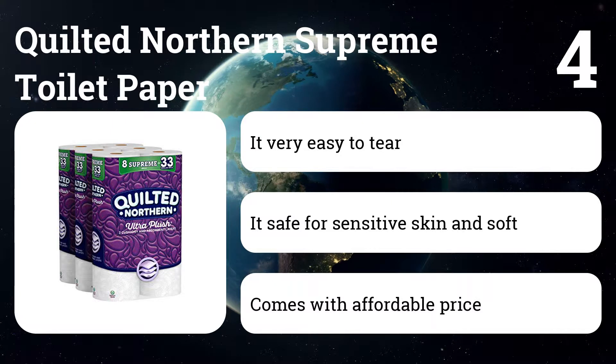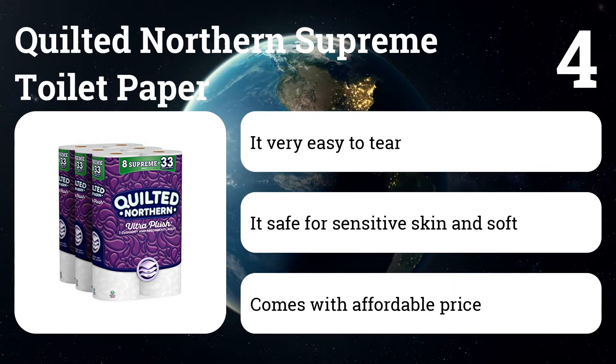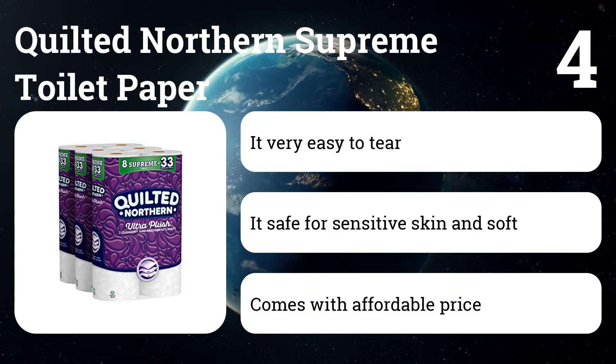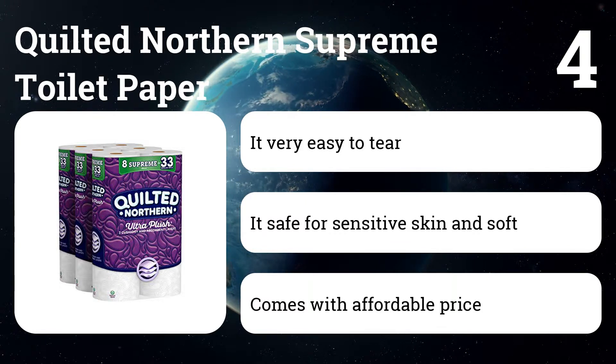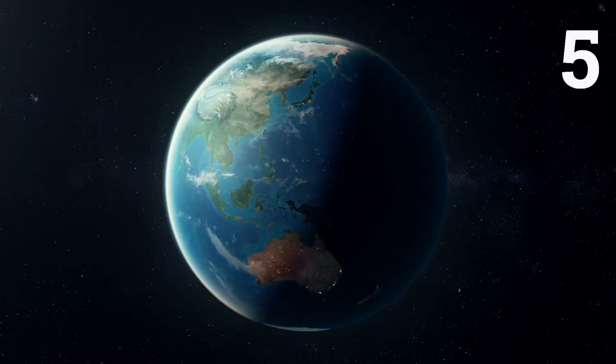Number four: Quilted Northern Supreme toilet paper. This toilet paper comes with three layers, making it very strong. At the same time, it comes in 24 rolls. Surprisingly, this quality toilet paper is also quite affordable, and this makes it the favorite toilet paper for many people.